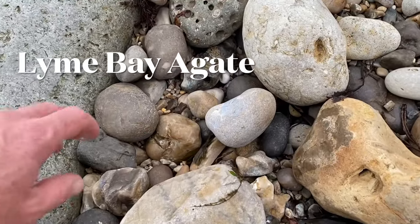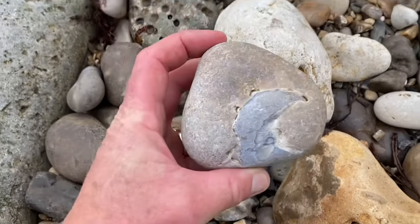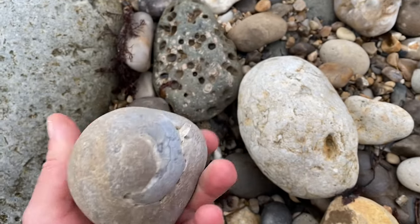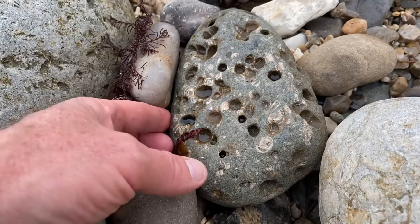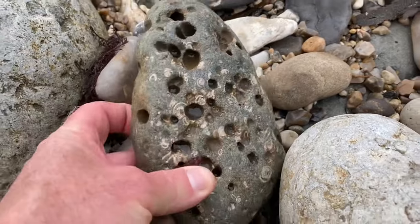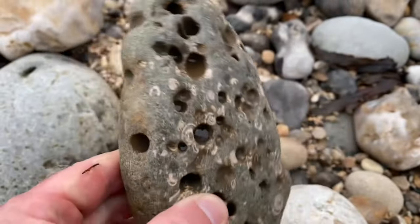Can you see what I've spotted up ahead on this shingle beach? You can see some lovely Lyme Bay agate there, and that's an eroded shell formed in Lyme Bay agate. There are some of the particular holes in the rocks formed by piddocks — they drill through the rocks with a sharp beak, secreting a drilling fluid as they rock from side to side going through the limestone.